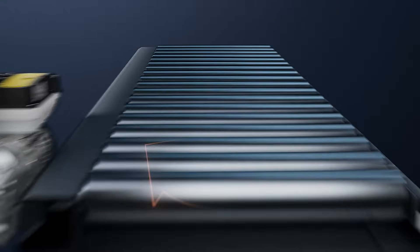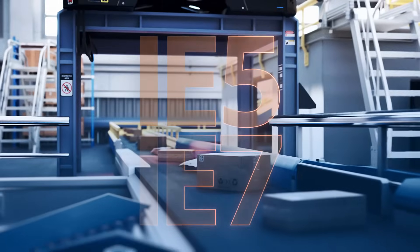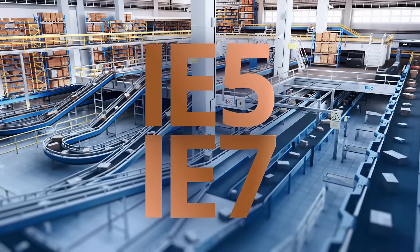Discover Lenze's new sensorless motor drive system, IE5-IE7 — your reliable and future-proof companion.